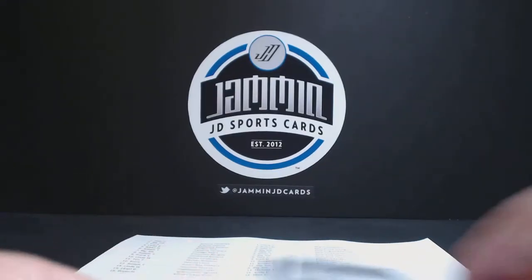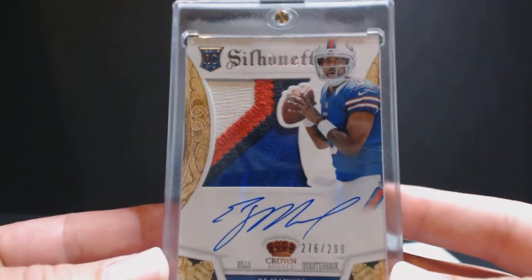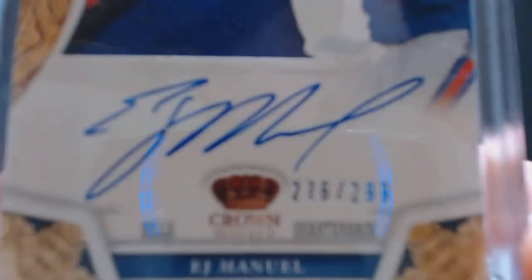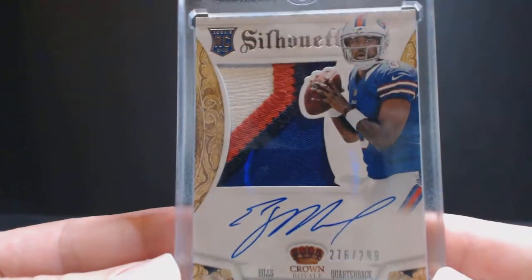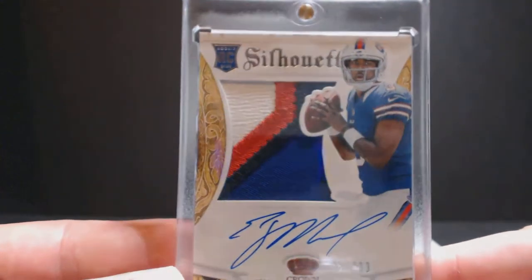And the last hit — sweet silhouette card. Look at that patch, that is awesome. EJ Manuel, 276 of 299. That is an on-card auto, which is nice. Four-color patch, already in the one-touch of course. Going to Lloyd B with the Bills.